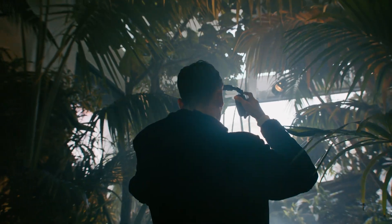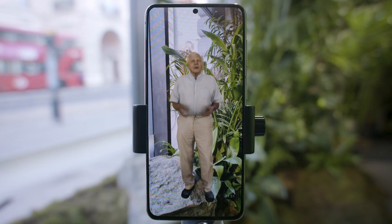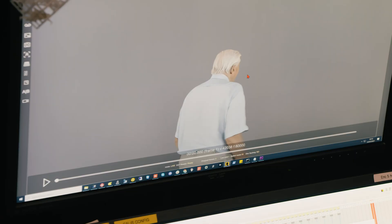During the Green Planet AR experience, visitors are led through a living rainforest with six distinct biomes by a 3D hologram of Sir David Attenborough. The 3D hologram of Sir David was created using volumetric capture technology provided by Dimension Studios.